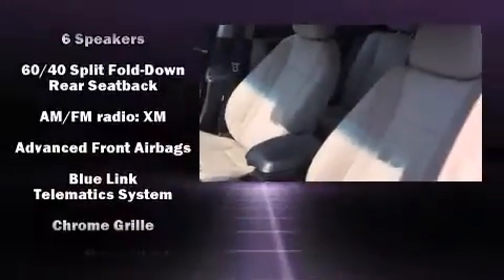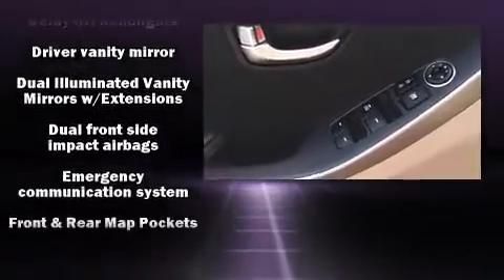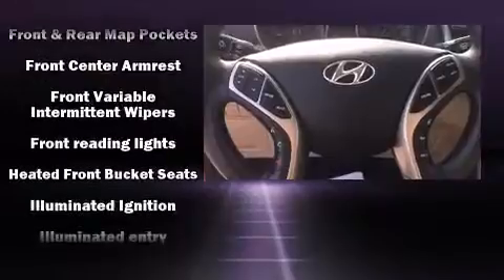Storage solutions are integrated throughout the interior, demonstrating thoughtful attention to detail. Audio features include a CD player with MP3 capability, steering wheel-mounted audio controls, and six speakers, enhancing the audio experience throughout the interior.